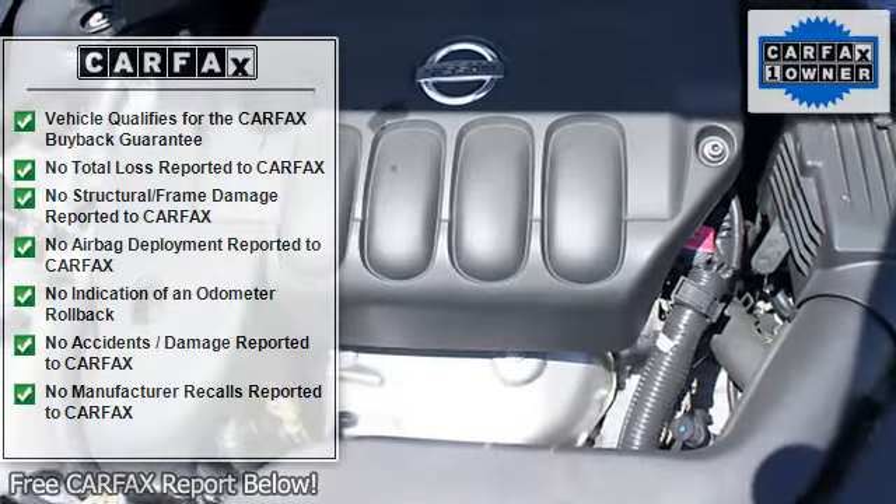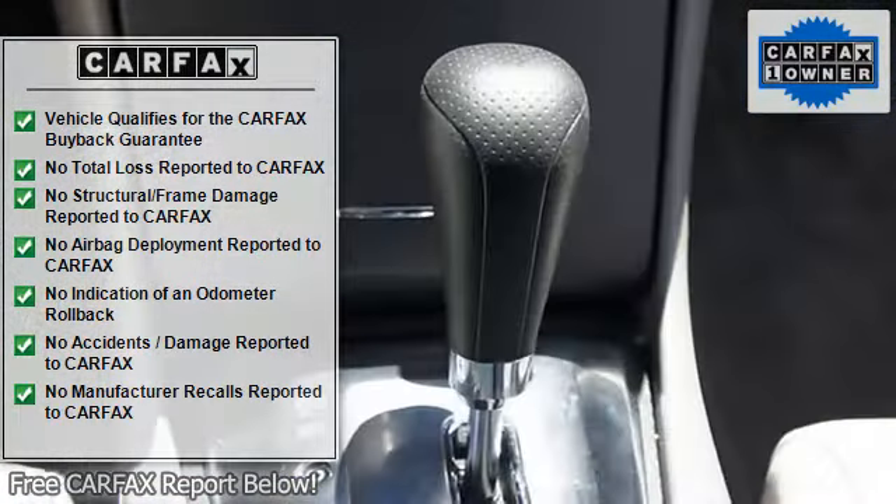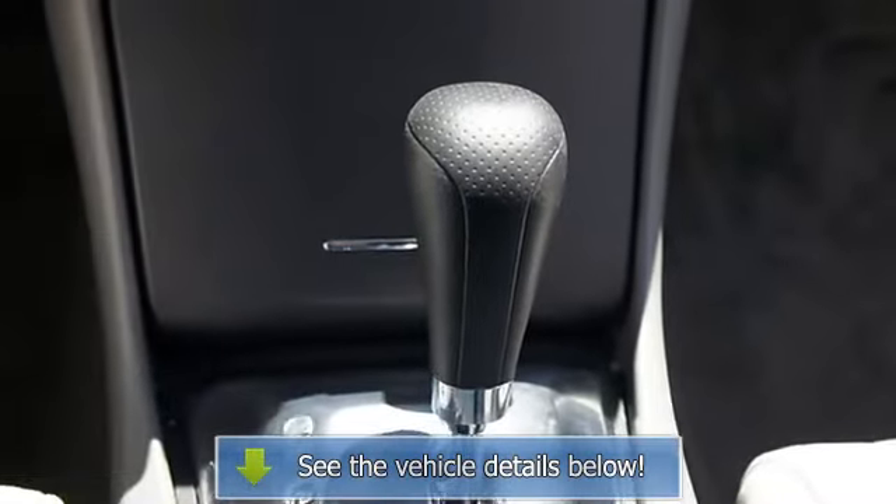3-point seat belts, head restraints, trip computer, bucket seats, adjustable head rests, cruise control, airbag deactivation.